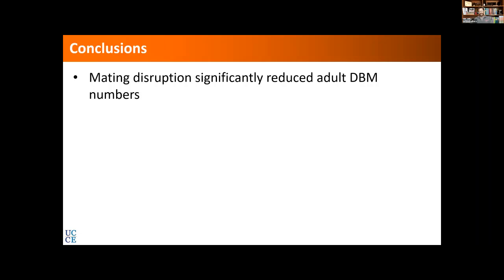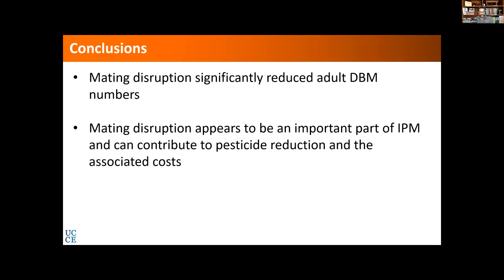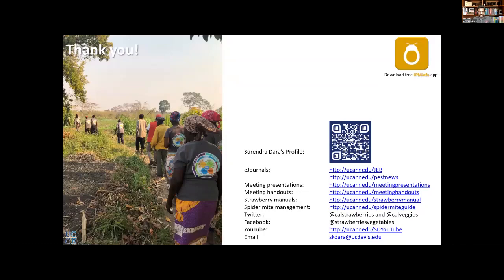In conclusion, mating disruption significantly reduced adult diamondback moth populations, and it appears to be an important tool in DBM IPM. It is also convenient — rather than setting up puffers or other pheromone dispensers, growers can simply spray it. It is compatible with their other materials, only two applications are needed, and if necessary they could add one more. This seems to be working out very well as an additional tool for diamondback moth control.